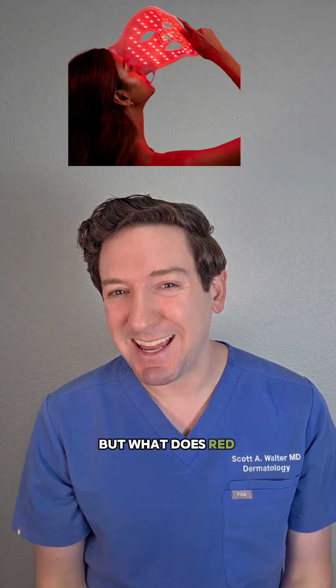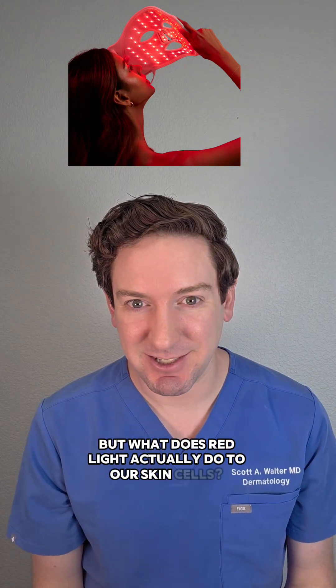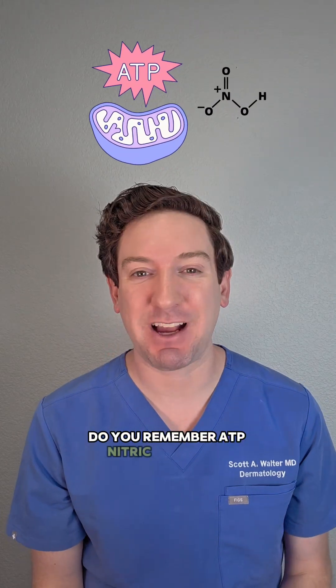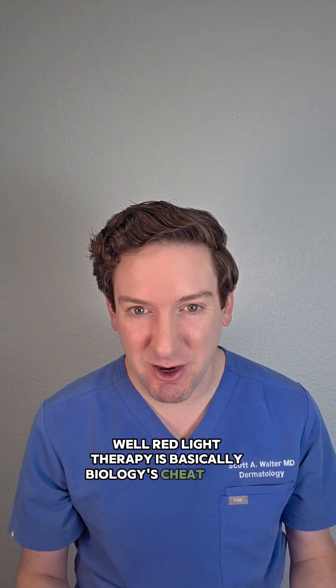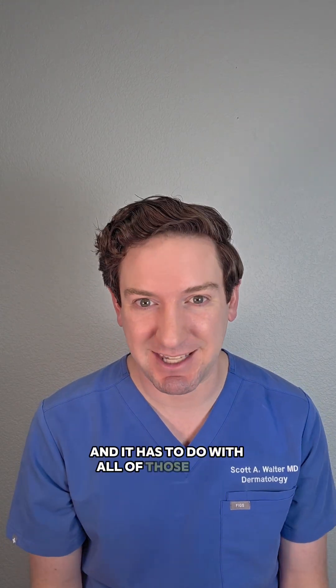You've seen the masks, but what does red light actually do to our skin cells? Do you remember ATP, nitric oxide, and mitochondria from science class? Well, red light therapy is basically biology's cheat codes and it has to do with all those things.